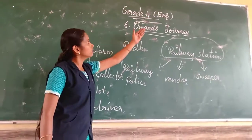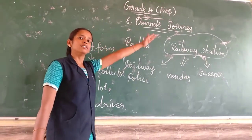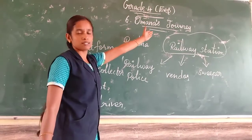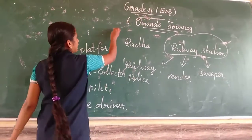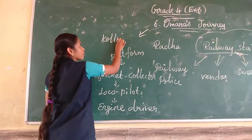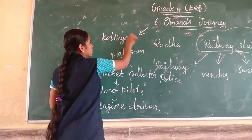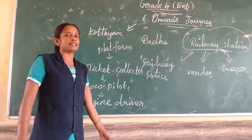So where is she going? Omana's grandma's house is in Kerala. That is where they are spending the holidays — Kotae. Where is it? Kotae in Kerala. Okay students, let's start to read the lesson.